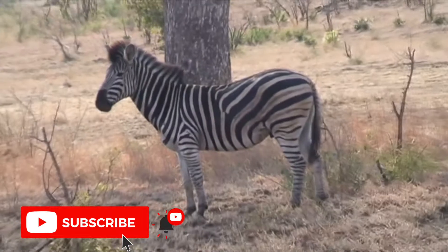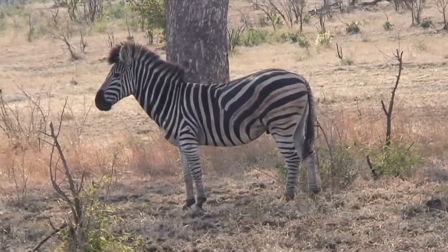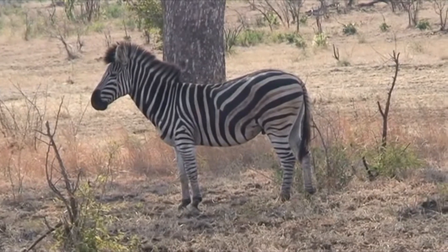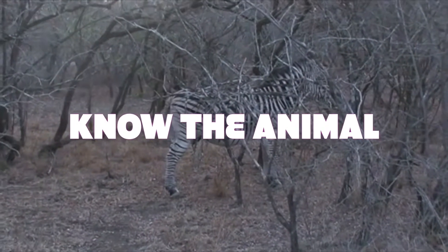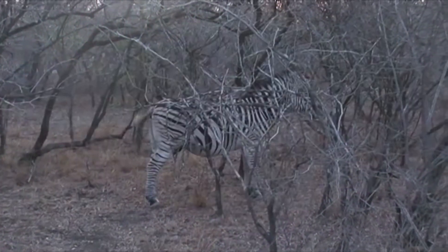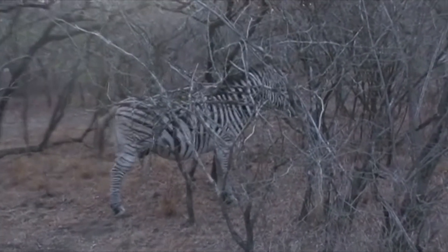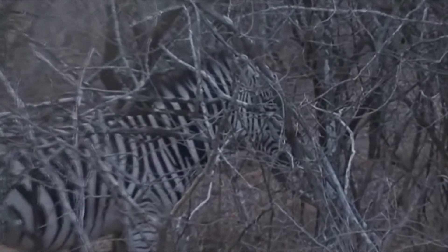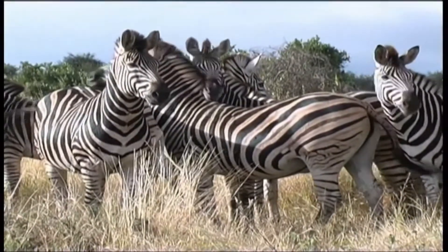First, the vertical striping helps the zebra hide in the grass. While seemingly absurd at first glance considering that grass is neither white nor black, it is supposed to be effective against the zebra's main predator, the lion, which is colorblind. Theoretically, a zebra standing still in the tall grass may not be noticed at all by a lion.